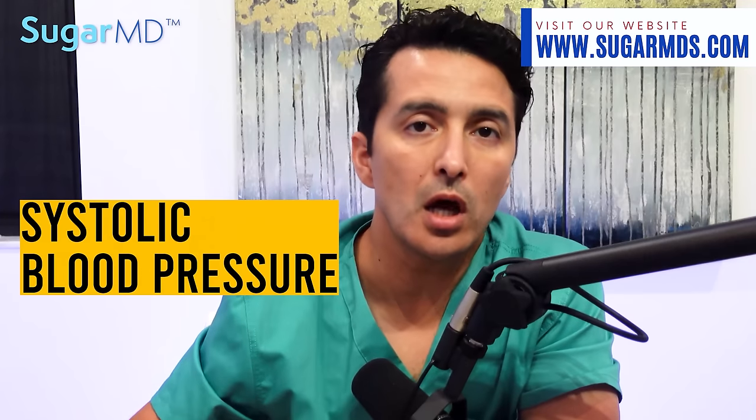Extra virgin olive oil also helps with blood pressure. In a study, 23 men and women with high blood pressure ate extra virgin olive oil daily while a control group had sunflower oil for six months. Both systolic and diastolic blood pressure went down for those who ate the extra virgin olive oil. After six months, eight out of 23 people with high blood pressure were able to stop their medications. Some studies show that extra virgin olive oil may have a bigger effect on systolic blood pressure than diastolic.